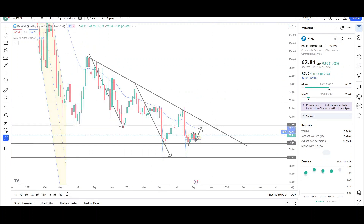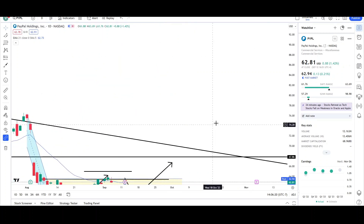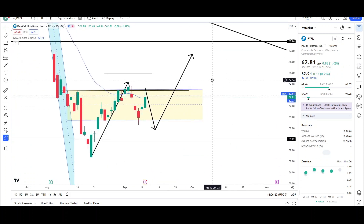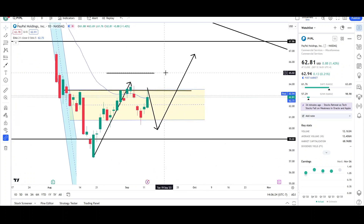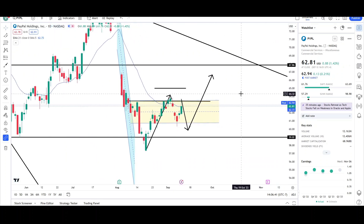Looking at the daily chart one last time: if price does want to continue higher, it's probably attempting to reach the 65 level — 65.02. If it does fail here there's a good chance it can come back down to the low 60s or high 50s, and then we'll probably see another large leg up. That's what I'm looking at for PayPal on the daily and weekly charts, and I'll give you guys an update this Saturday. This is VTrades — thank you for your time.